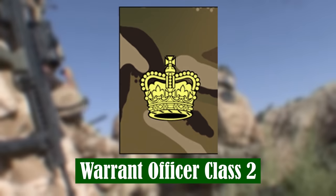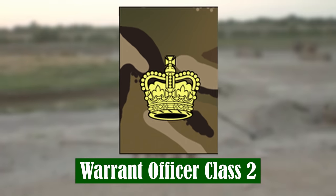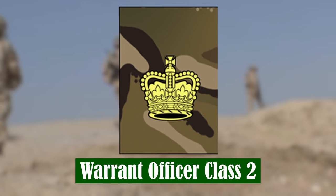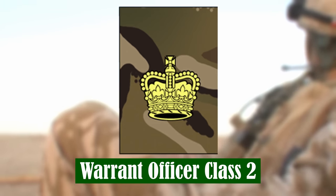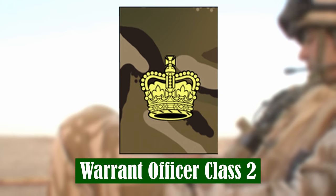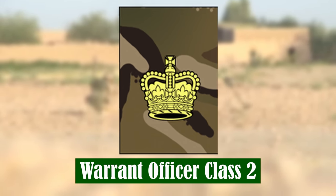Warrant Officer Class 2. This is a senior management role focusing on the training, welfare and discipline of a company, squadron or battery of up to 120 soldiers. WO2s act as the senior advisors to the Major in command of the subunit, and may also be selected for a commission as an officer.